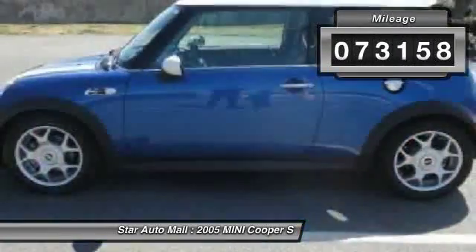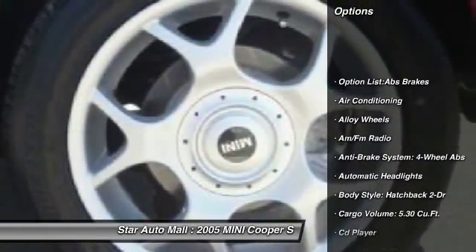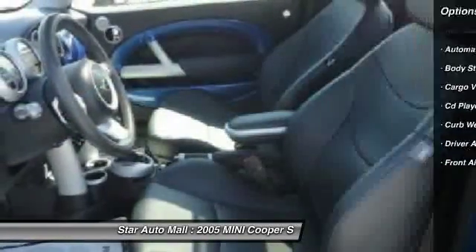Here are some of this vehicle's great options: power sunroof, traction control, four-wheel ABS, airbags, driver airbag, front air conditioning, alloy wheels.